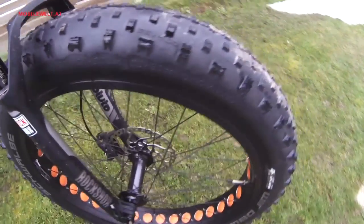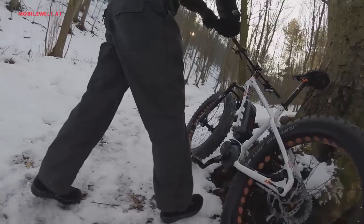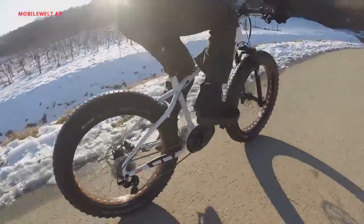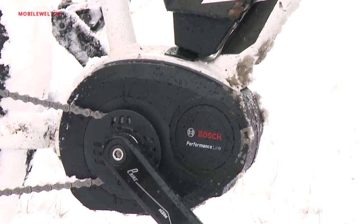Fat is hip, also on bikes. The fashion trend of fat tires on bicycles has finally arrived in Europe. The brand new KTM Machina Fries 2015 is a trendsetter in this area, and on top of it, equipped with a fat Bosch Performance Line e-bike system motor.